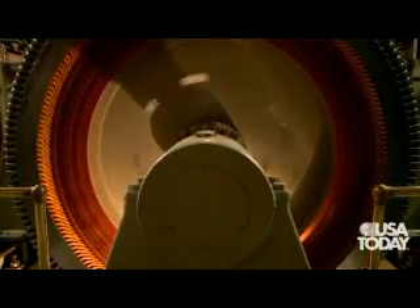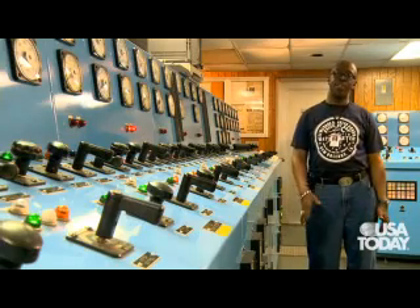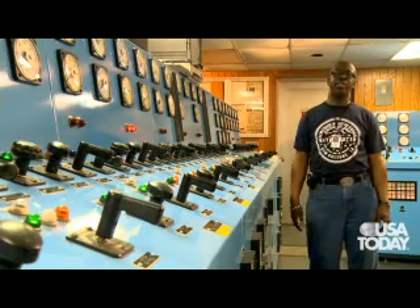Where we are is Station 6, the largest drainage pumping station in the world. It serves a significant portion of this city and also the adjoining city in Jefferson Parish.